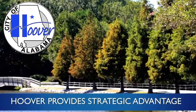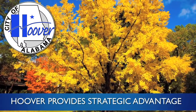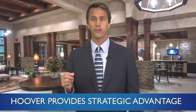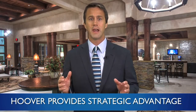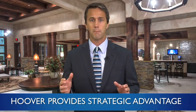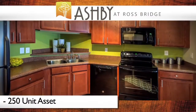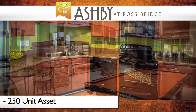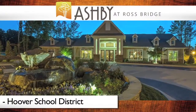Fourth and finally, Ashby at Ross Bridge is located in the city of Hoover, which provides high barriers to new development and ensures the new owner will have several strategic advantages over neighboring deals for years to come. Developed by renowned developer Daniel Corporation, this 250-unit asset is one of only two new rental communities built within the Hoover School District over the past decade.